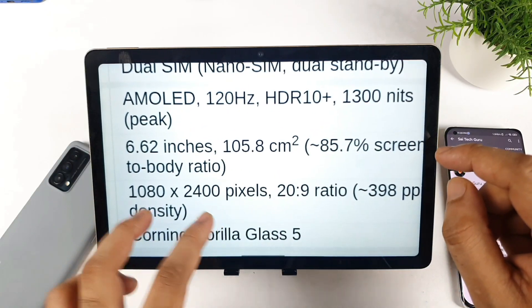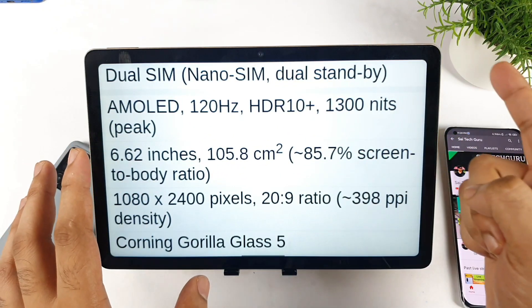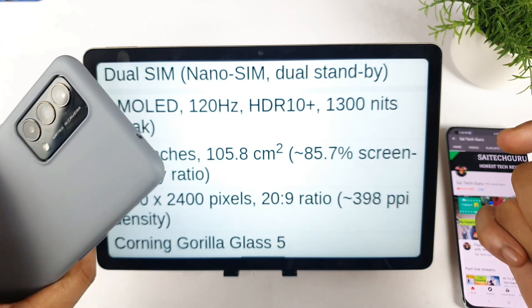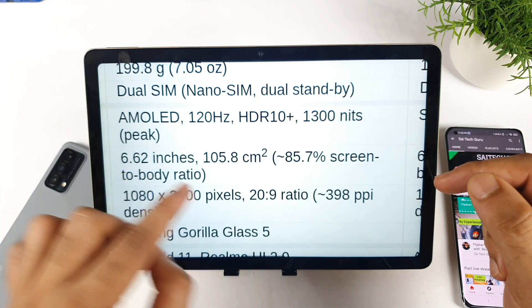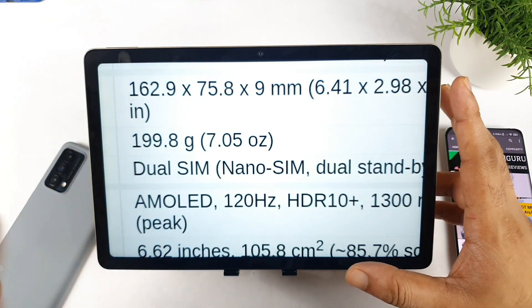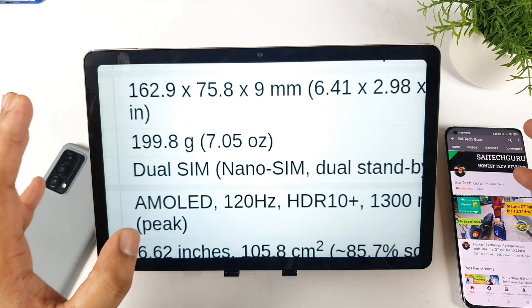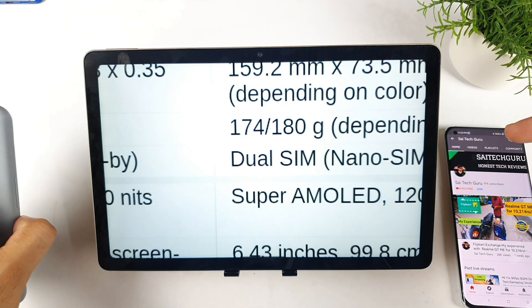Next is the display. The Realme GT Master Edition has 120Hz refresh rate and 1000 nits of brightness, but the Realme GT Neo 2 has 1300 nits of peak brightness and a 600Hz touch sampling rate. The Realme GT Master Edition has only 360Hz touch sampling rate. The screen size is also larger — 6.62 inches on the Neo 2 versus 6.43 inches on the Master Edition. Because of the bigger battery and bigger screen, the weight also increased on the Neo 2 to 199 grams, compared to 174 grams on the Master Edition.